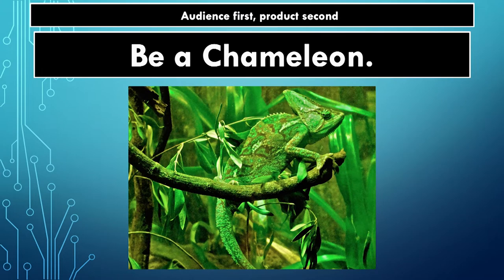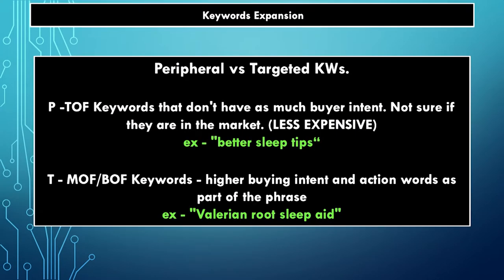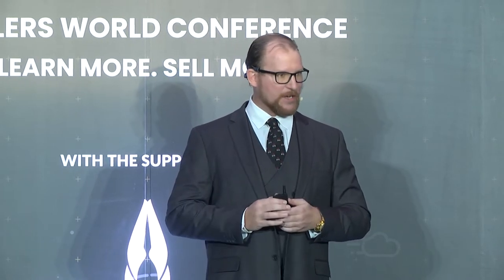Now I want you to wrap your brain around what I call peripheral keywords versus targeted keywords. This is where we go into keyword expansion — how to find more keywords for your campaigns and how to find more ideas to build an audience with content. Think of it like a dartboard: the bullseye right in the middle is a targeted keyword. People that go on Amazon generally know what they're searching for.